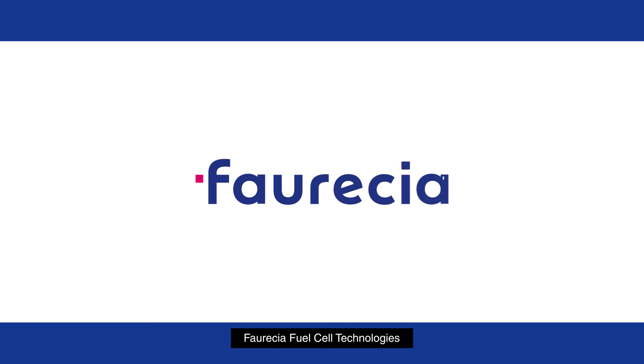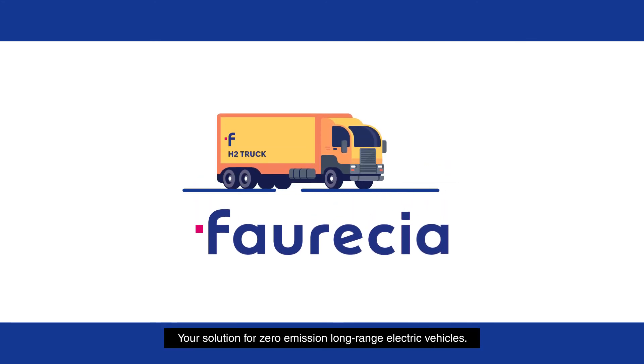For SIA fuel cell technologies — your solution for zero emission long-range electric vehicles.